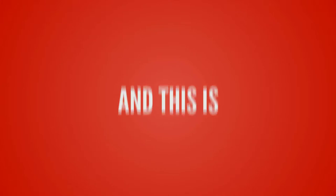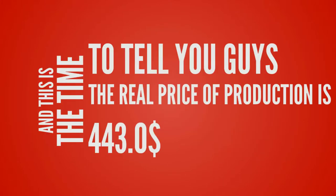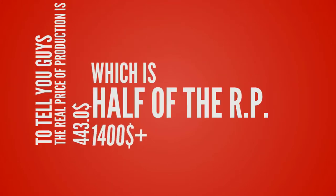The real price of producing the iPhone XS Max is $443, which is less than half of the device's retail price of more than $1,400.